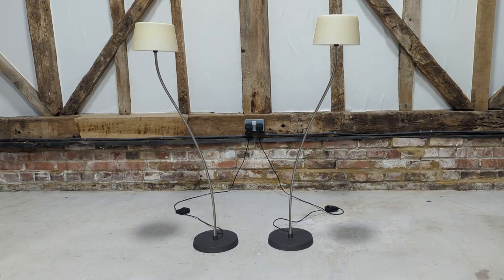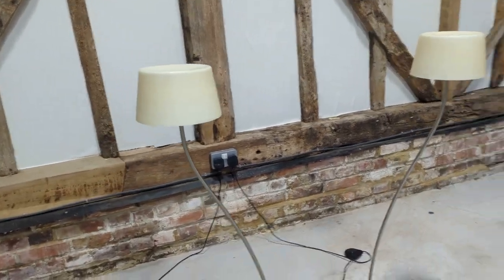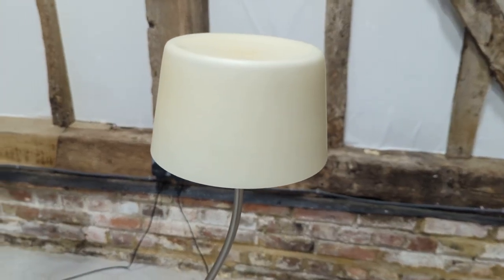Welcome to the Designer Furniture Company. In the showroom today we have these really stylish lingerie rosette floor lamps with the floor pedal and cream shades.